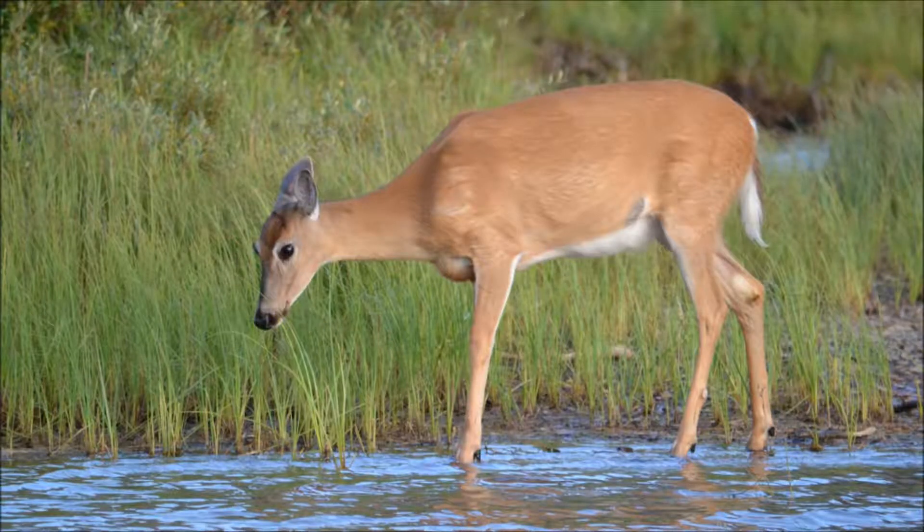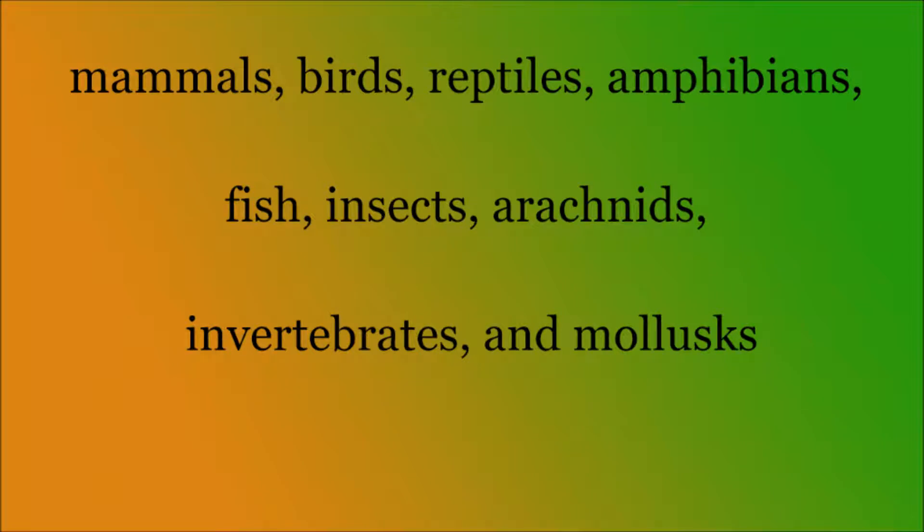This pristine environment has barely lost any of its plants or animals over thousands of years, and the animals here are abundant. There are nine groups of animals in the park: mammals, birds, reptiles, amphibians, fish, insects, arachnids, invertebrates, and mollusks.